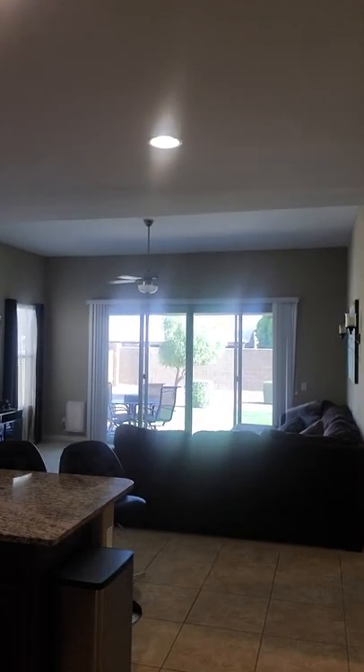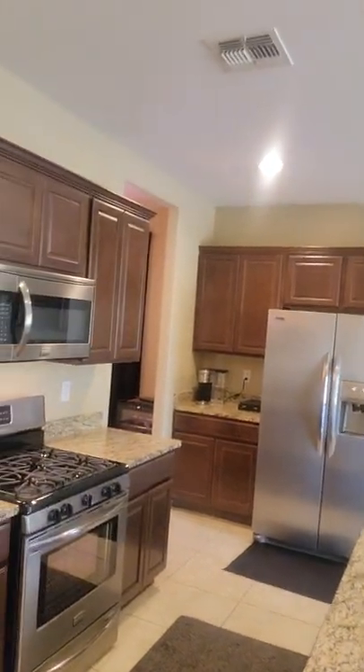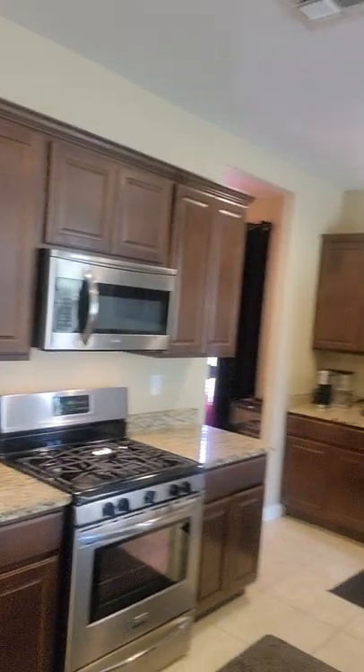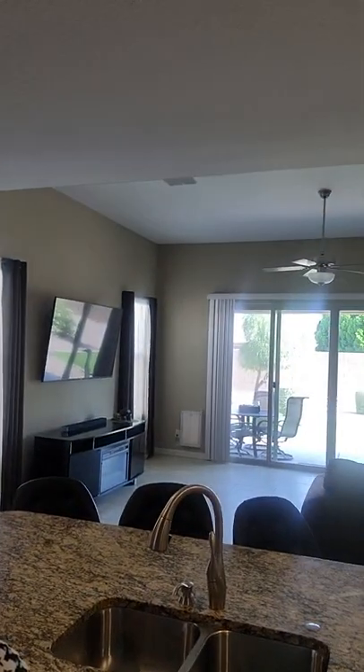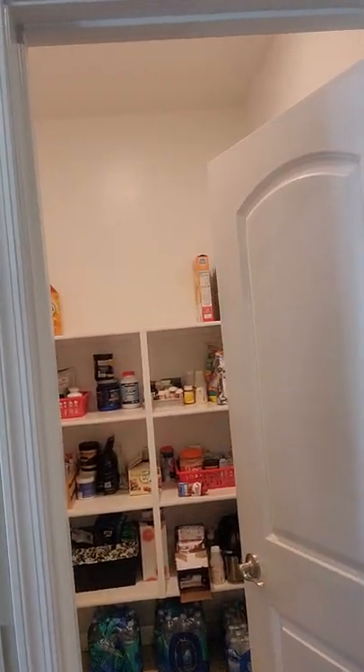Moving into the great room, you can see where the ceiling steps up from nine feet to ten feet. The kitchen features full slab granite, stainless steel appliances, a gas cooktop, and a gas oven. There's also a wine cooler back there — not sure if it conveys, but there's definitely space for it. The great room has a four-panel multi-slide door. There's a pantry off the kitchen with ample storage space.